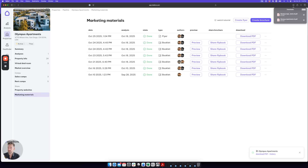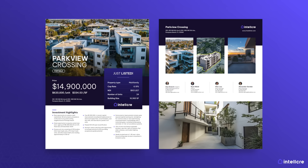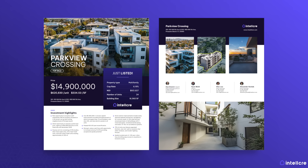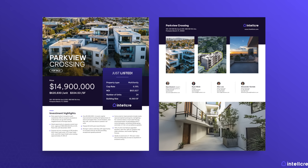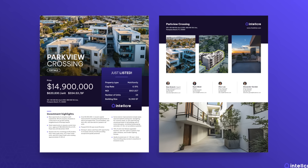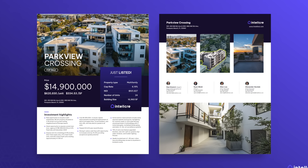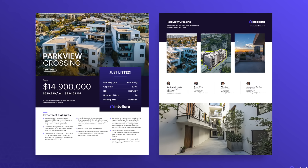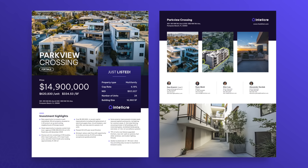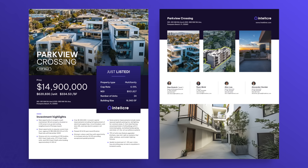So let's look at the result. We see it contains the property headline, photos, address, high-quality images, a summary of key property facts, as well as investment highlights. It also contains broker contact details as well as a QR code or a link to the full property page. We can set any colors, fonts, or layouts to customize the result to match our brand. We can download it as a PDF or image that's ready to be included in an email or posted on social media.